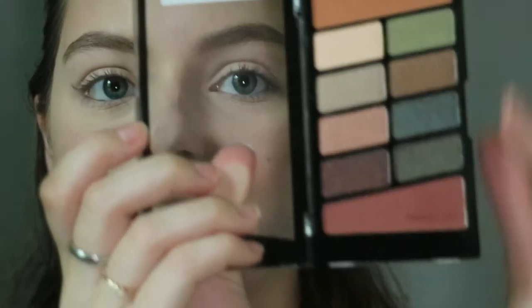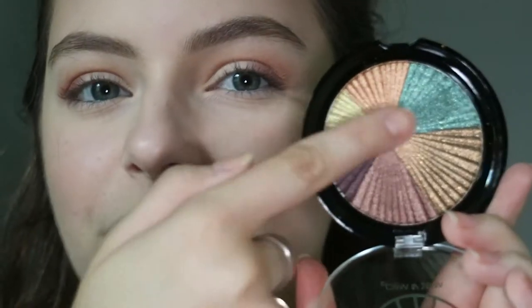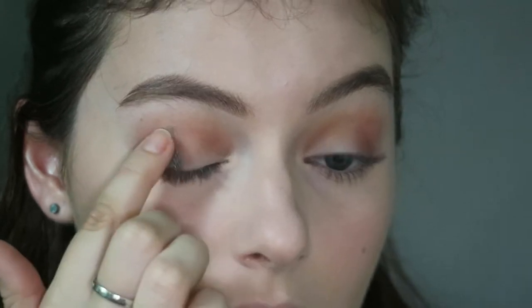I'm first going to go in with matte shadows, taking the Wet n Wild Comfort Zone palette and dipping into two transition shades to give a little color to my eyes. Then I'm going in with a few different shades from this palette — I really want to use these three. I'm dipping into the first one and placing it on the outer corner of my eyes with my fingers. These are really pigmented off the bat, so I'm just placing it right here, then blending out with a big fluffy brush.